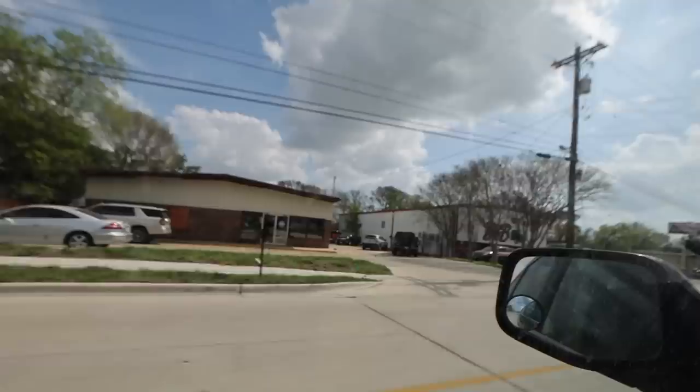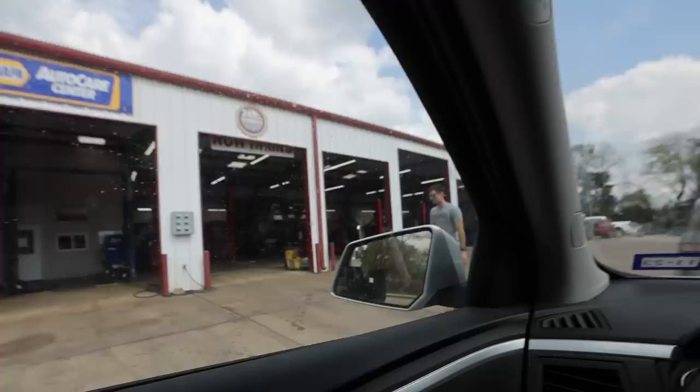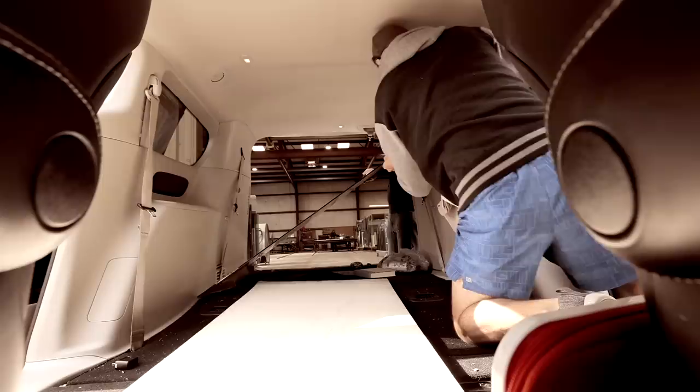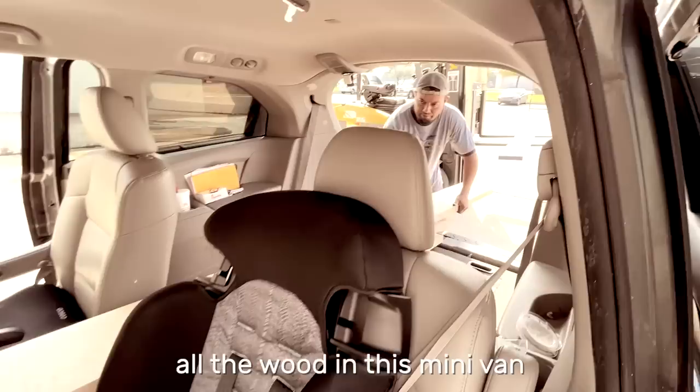I just called the auto shop — they're short-staffed and can't look at it for another hour and a half, which is exactly when we pick up our kids. This day is just not going according to plan. Let's just go drop it off so we don't have to jump it later. So our minivan saga continues. We love our minivan and you guys have seen that — a hundred percent chance we're fitting all the wood in this minivan. Living that minivan life.